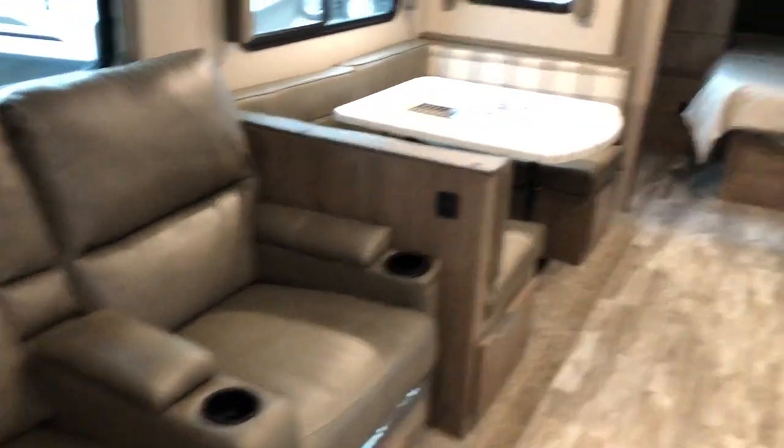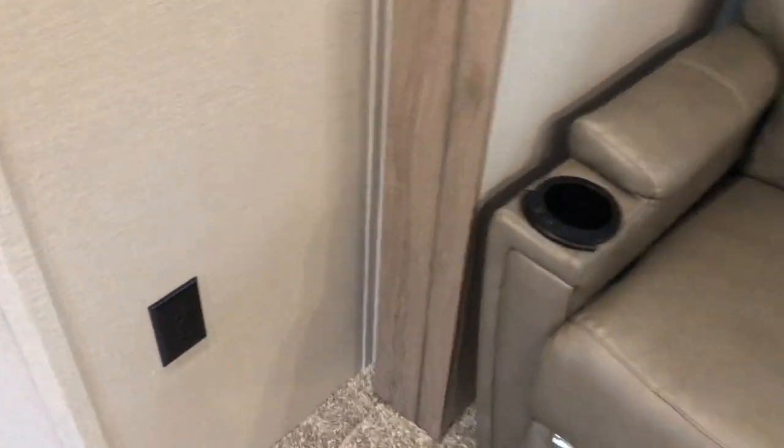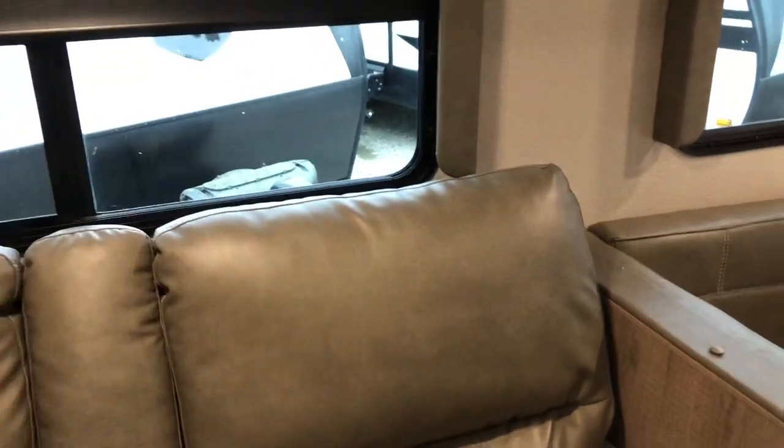Theater seating is directly across from the TV. You do have foot rest, heat, massage, and LED lights. Storage and a spot for USB, receptacle on this side, and overhead lights.